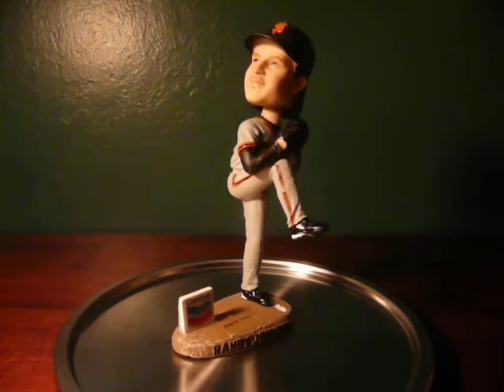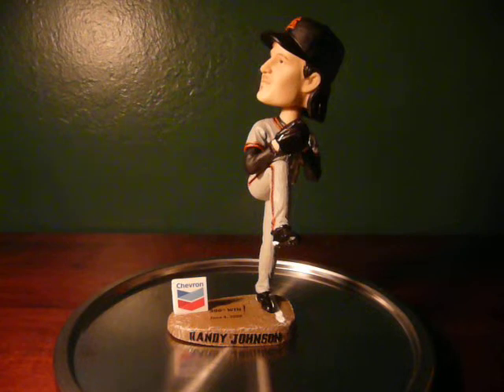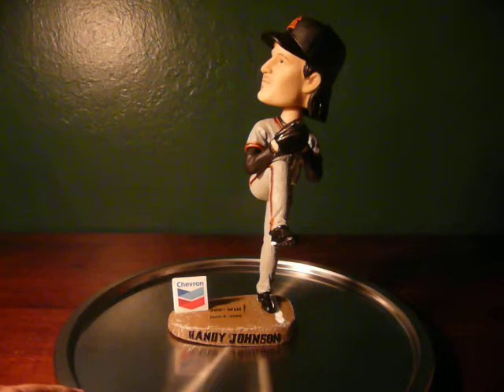Randy Johnson was recently signed as a Giant over the offseason. He came in, won I think eight games, and then he got hurt. But before that he did win his 300th game in Washington, D.C. against the Nationals.